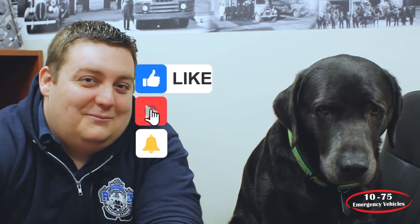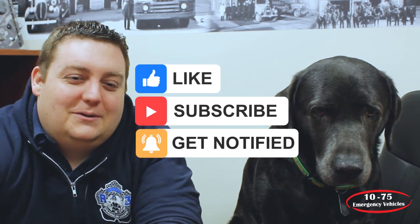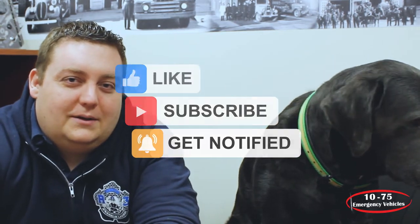If you have any other questions, please let us know. We're happy to answer them, and if you enjoy this content we'll continue to do it — but we need feedback from you. So like, share, comment, and ask us questions.